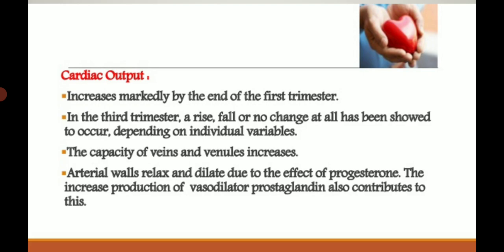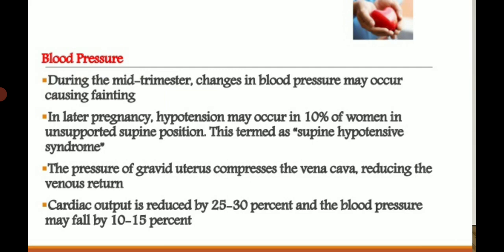The capacity of veins and venules increases as vascularity increases, facilitating blood return. Arterial walls relax and dilate due to the effect of progesterone, so vascularity increases. Increased production of vasodilator prostaglandins also contributes to dilation of the blood vessels.